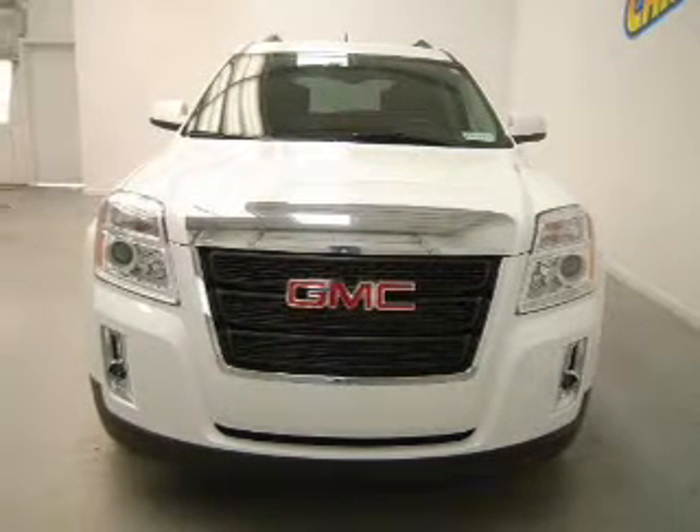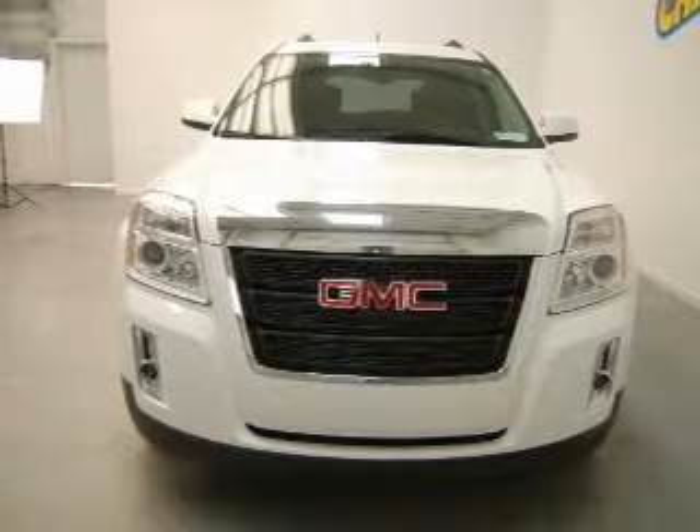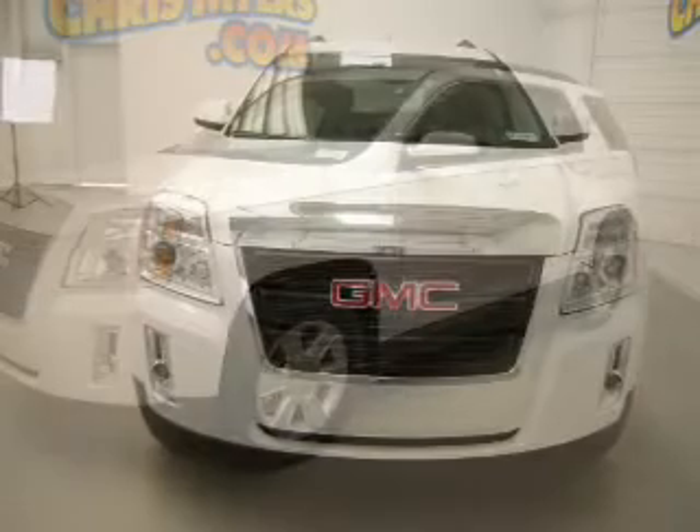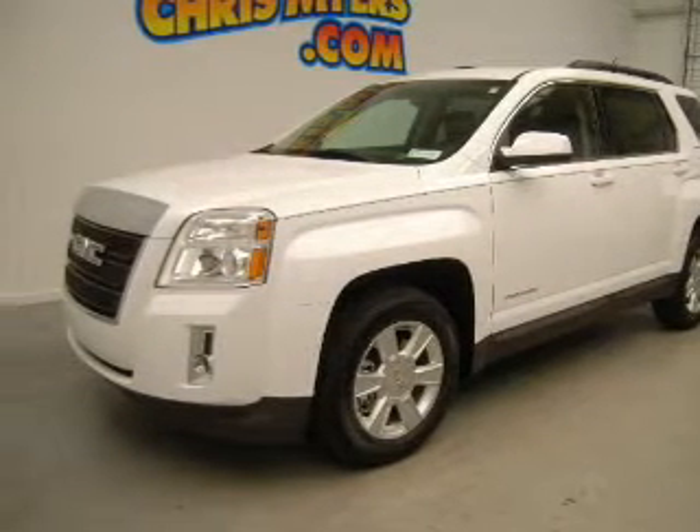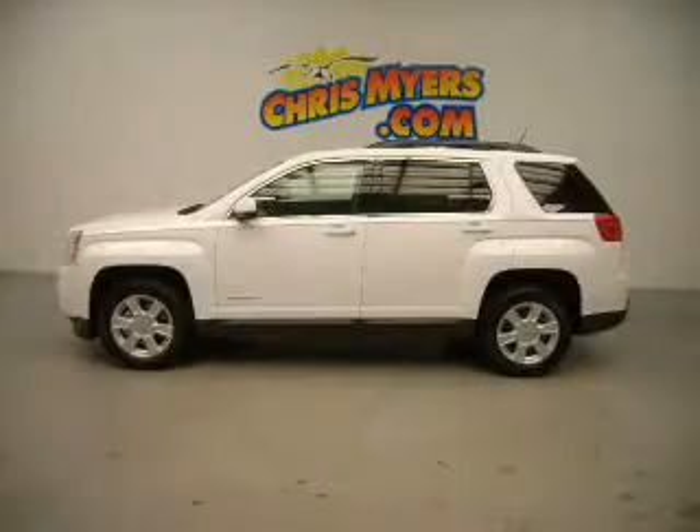Get advanced listening benefits from the premium sound system. Brake safely with the anti-lock braking system. Let the outside in with a built-in sunroof. Power and reliability are a great combination — this vehicle has both.